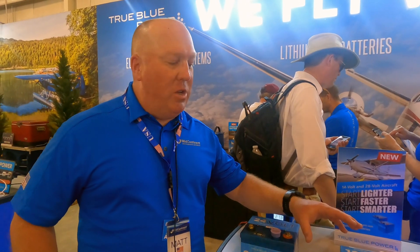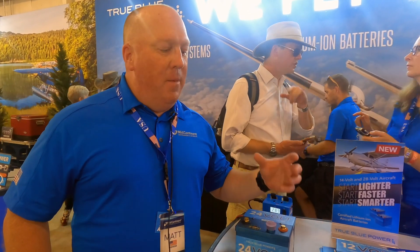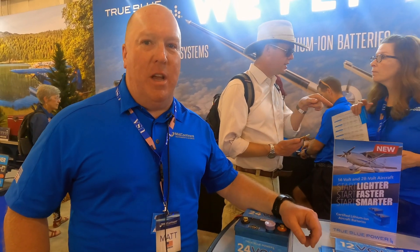For high-utilization operations like flight schools and flying clubs, it's got 10,000 cycles worth of life. You can do lots of starts day in, day out, and everybody's starting with a nice fresh clean start. It's a lot easier on your starters — the duty cycle goes down, the heat goes away. Those are just some of the real highlights of lithium battery technology.